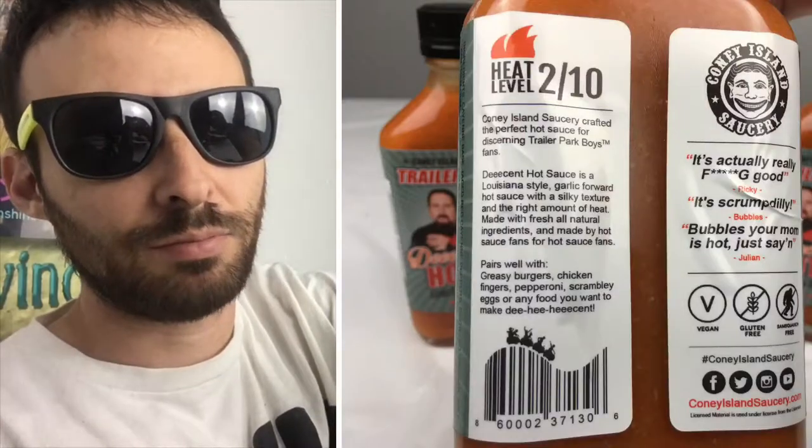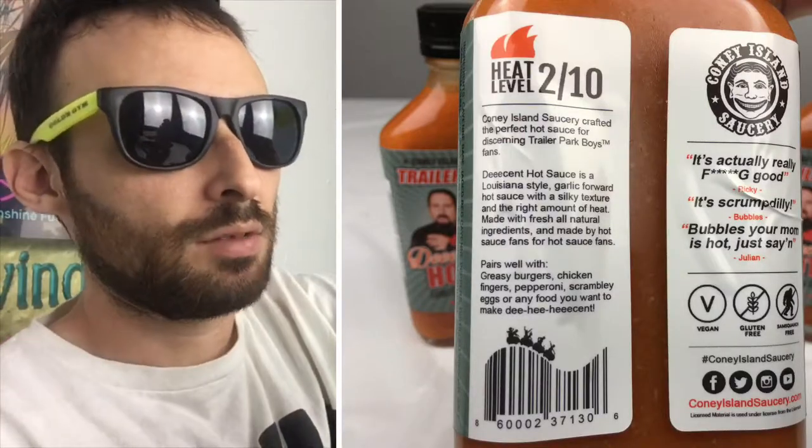It's the first batch limited edition. The back says it's a heat level of 2 out of 10. Coney Island Saucery crafted the perfect hot sauce for discerning Trailer Park Boys fans. Decent Hot Sauce is a Louisiana-style, garlic-forward hot sauce with a silky texture and the right amount of heat, made with fresh all-natural ingredients, by hot sauce fans for hot sauce fans. Pairs well with greasy burgers, chicken fingers, pepperoni, scrambled eggs, or any food you want to make decent.